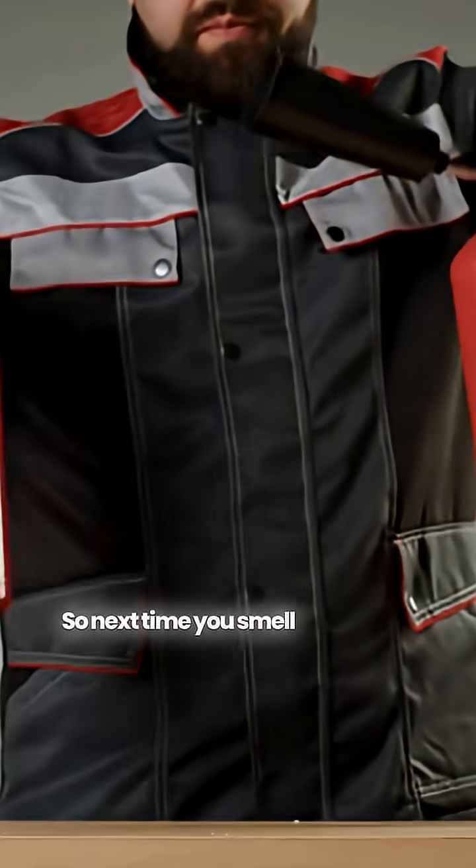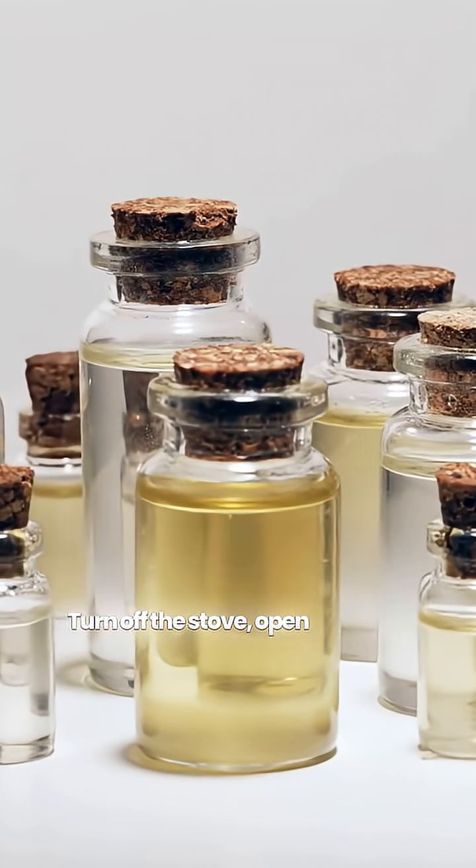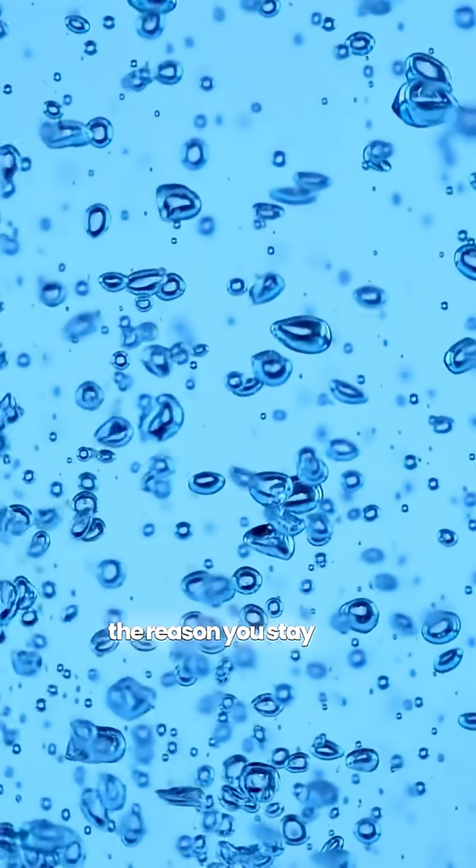So next time you smell gas, don't panic — act. Turn off the stove, open windows, and check for leaks. That horrible smell might just be the reason you stay safe.